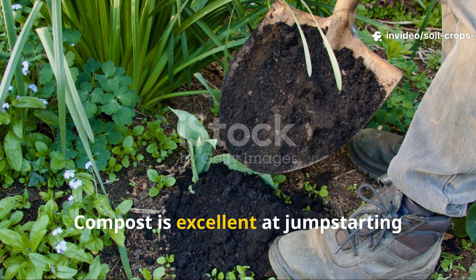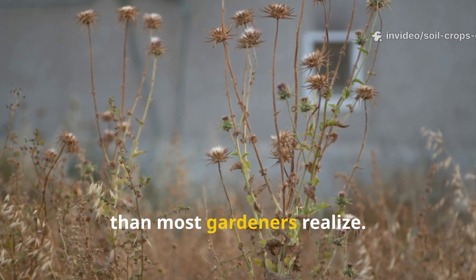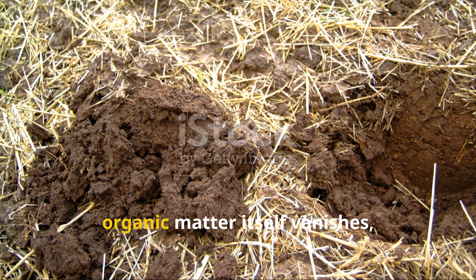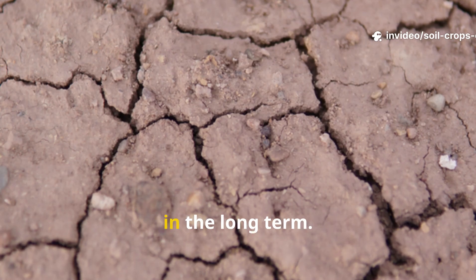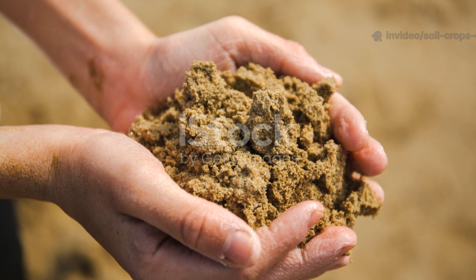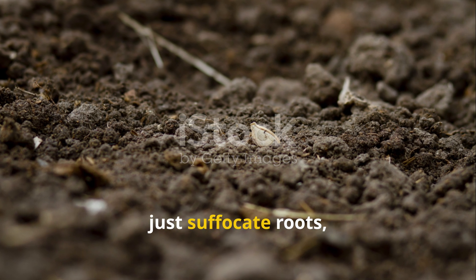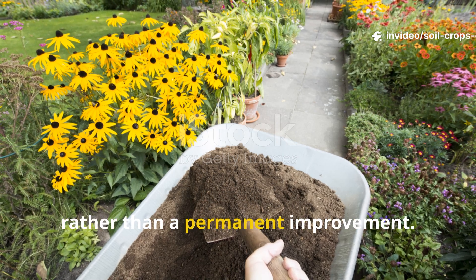Compost is excellent at jump-starting fertility, but its benefits fade faster than most gardeners realize. Once added to soil, compost decomposes within one to two years. Nutrients are released quickly, but the organic matter itself vanishes, leaving little behind to stabilize soil in the long term. For gardeners managing sandy soils that lose water too fast, or those heavy clays that suffocate roots, compost often feels like a short-term fix rather than a permanent improvement.